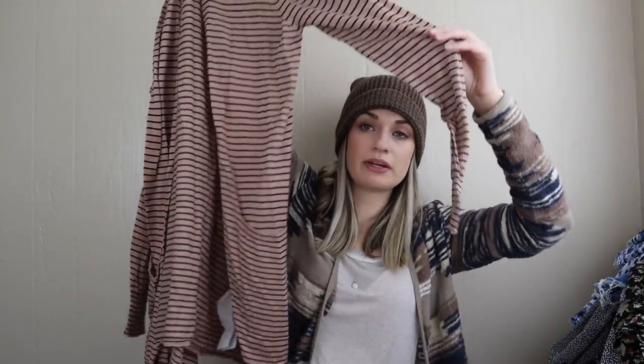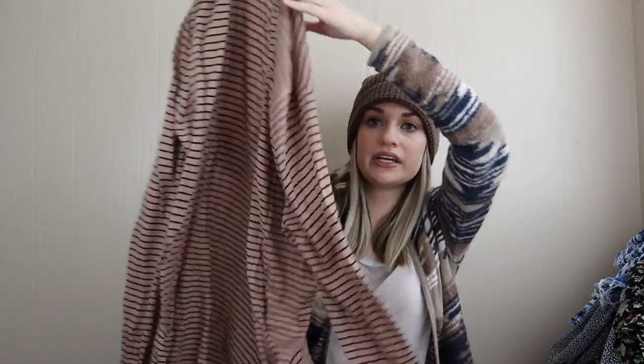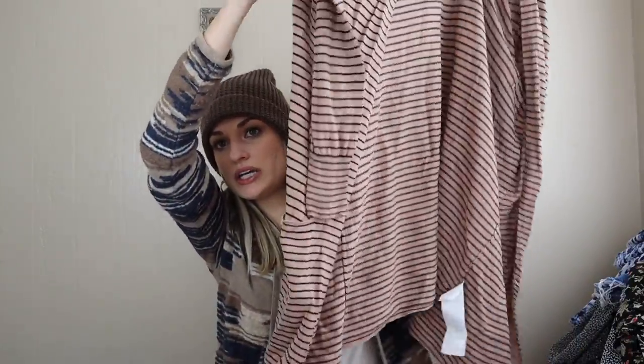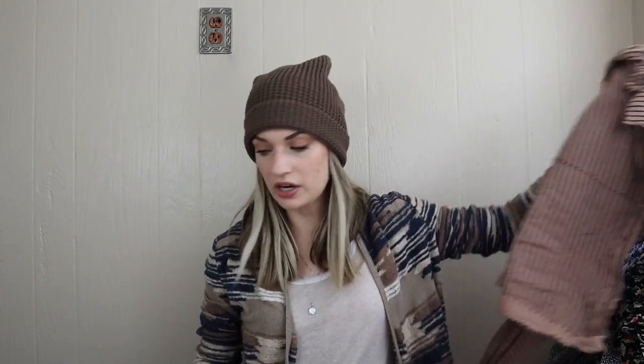This Billabong is a cute striped neutral print long line cardigan — open front, pockets at the hips, very soft, just cotton and rayon.